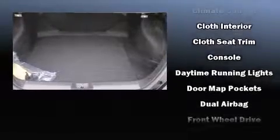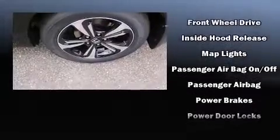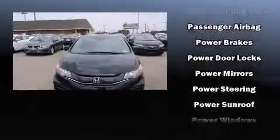Audio features include a CD player with MP3 capability, steering wheel mounted audio controls and seven speakers enhancing the audio experience throughout the interior.